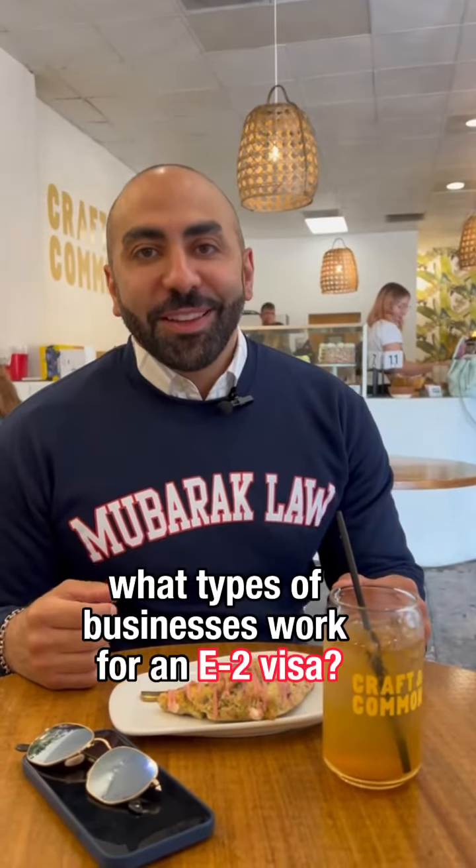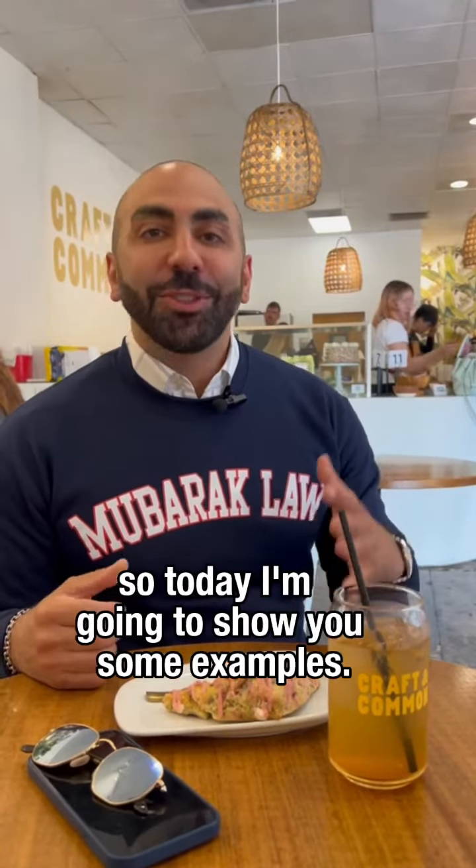What types of businesses work for an E-2 visa? This question gets asked of us all the time, so today I'm going to show you some examples.